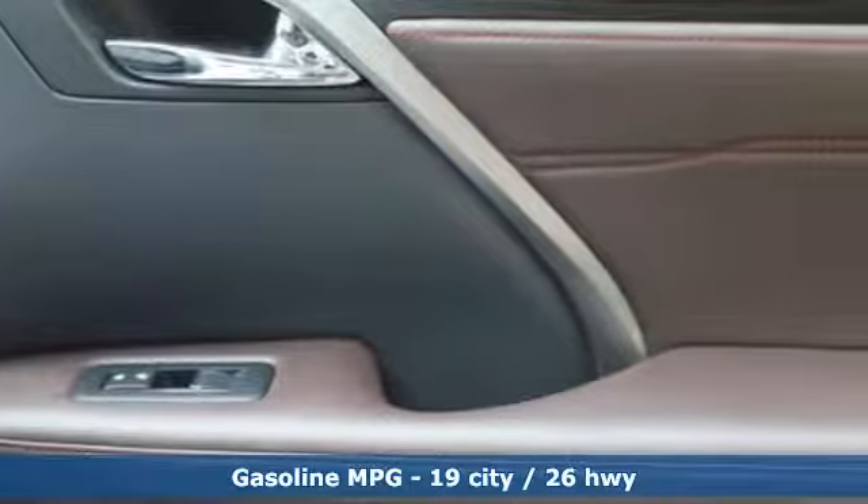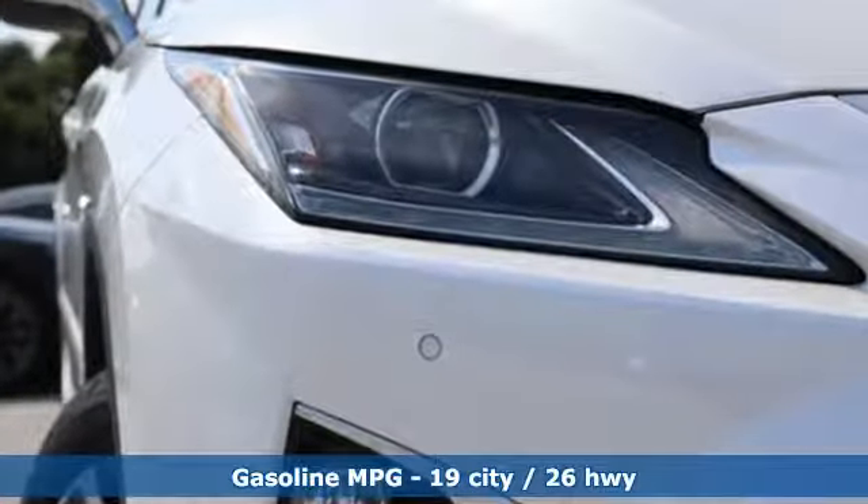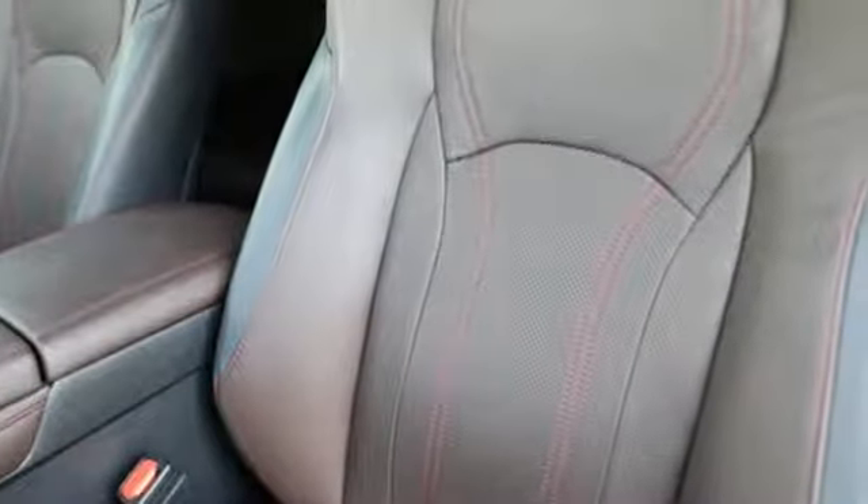It comes with all the amenities you need: V6 engine, gas pressurized shocks, smart device navigation, power heated mirrors, and dual zone climate control.